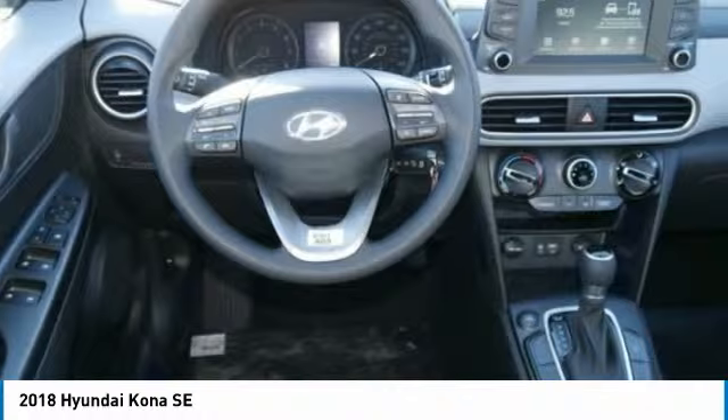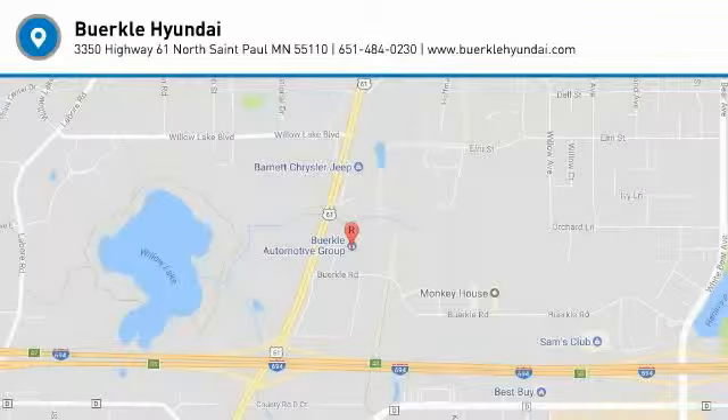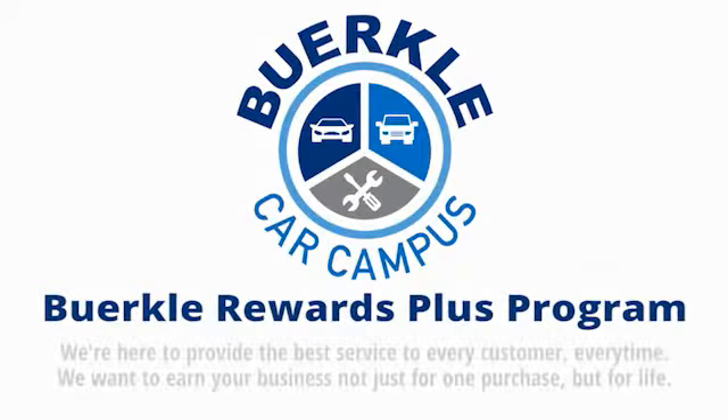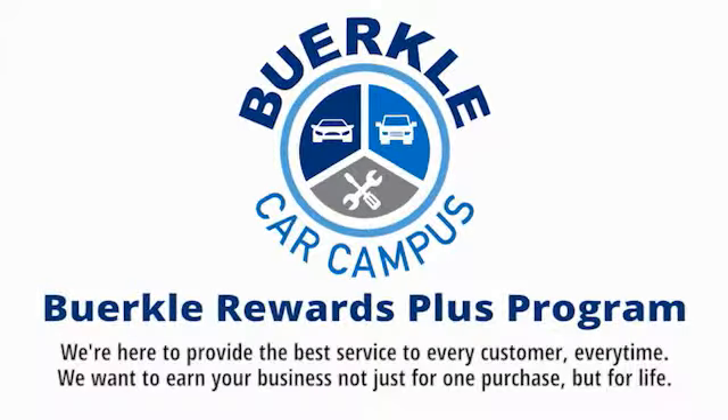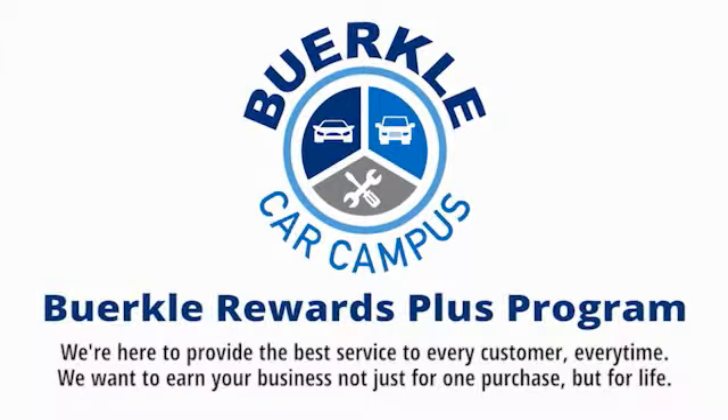This beauty is sure to make you the talk of the neighborhood, so call or drop in for a test drive today. Hercules is here to provide the best service to every customer, every time. We want to earn your business — not just for one purchase, but for life.